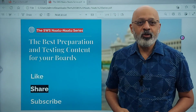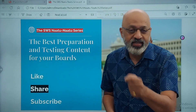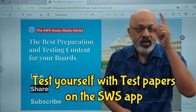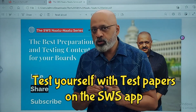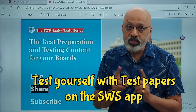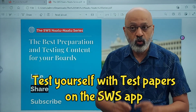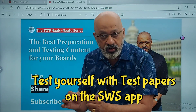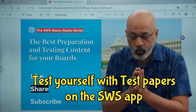Hello and welcome to the SWS Natu Natu series. This is an important video as far as your physics examination is concerned, which is on the 17th of March. In this video I'm going to talk about the mistakes that are very common — which your seniors made, and maybe some of you made even in your pre-board examination — so that you do not make the same mistakes.